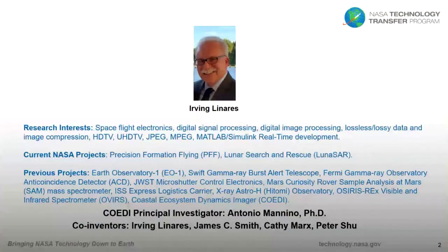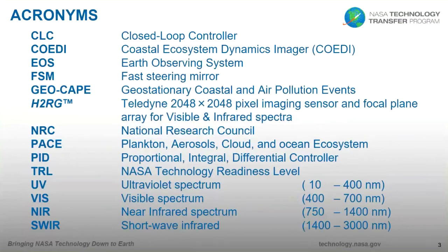As I mentioned, these are my interests. The principal investigator for this study was Dr. Antonio Menino at Goddard Space Flight Center, and I had the pleasure to work with three other co-inventors: James Smith, Kathy Marks, and Peter Shoup. There are some acronyms in the presentation, so I'd like to mention them so you're aware of what we're trying to describe. NASA is well known for a number of long acronyms.